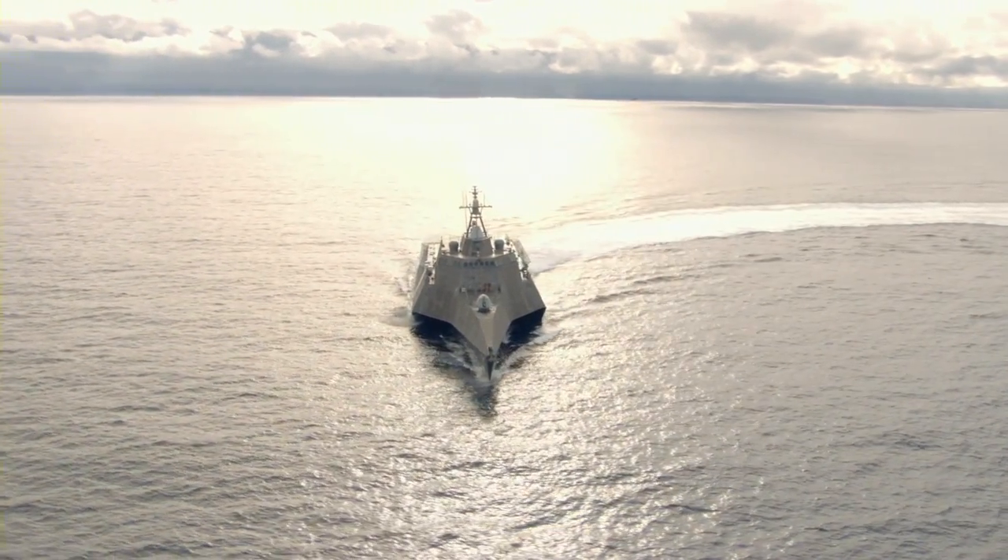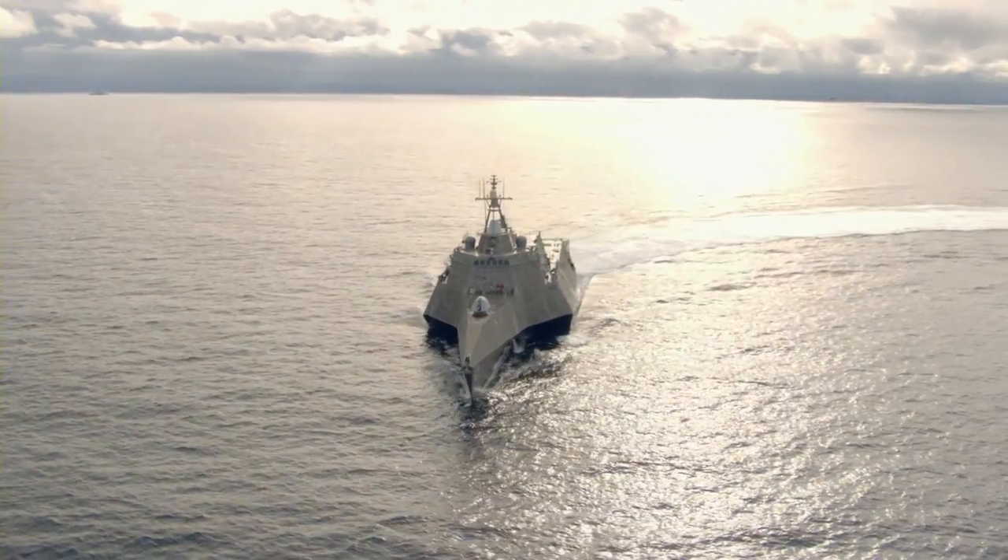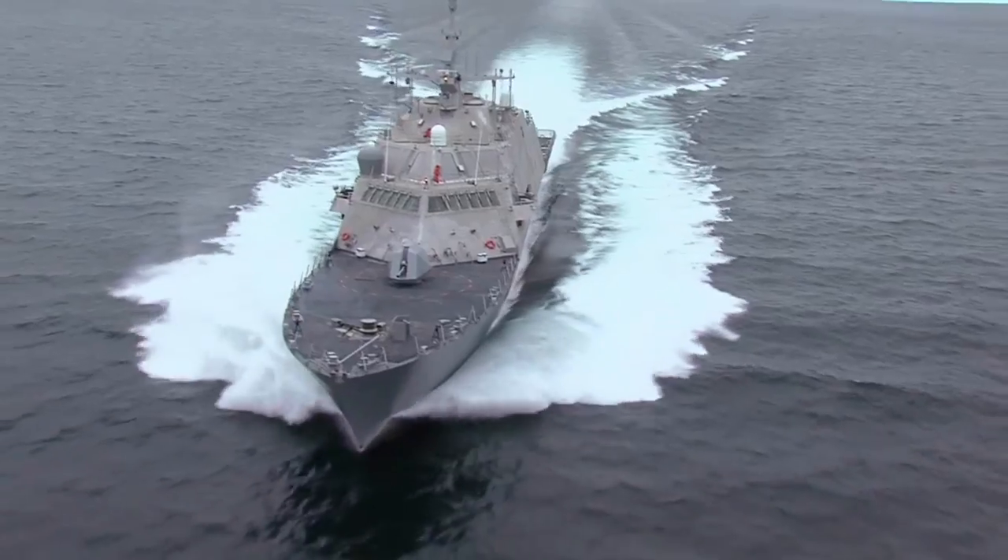LCS is specifically designed to defeat fast surface craft, quiet diesel submarines, and mines in shallow coastal water regions.